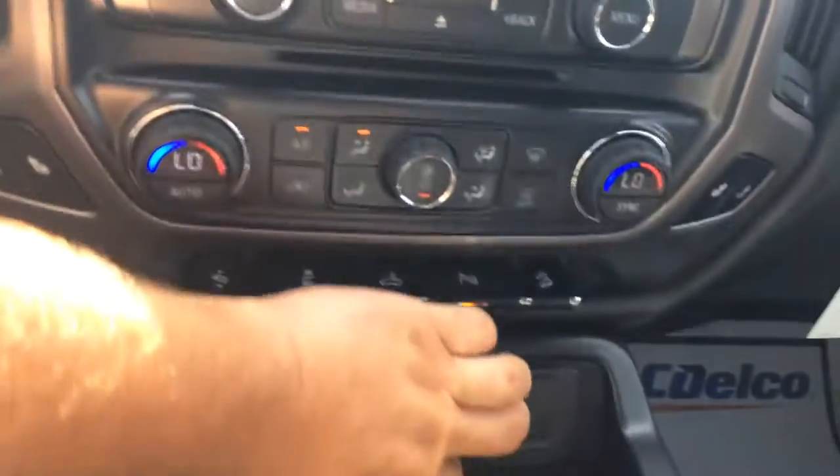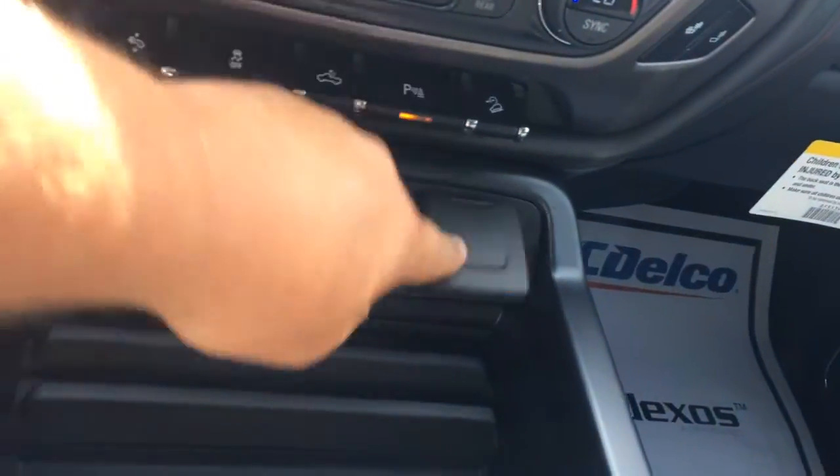Two USBs there, a couple of 12 volts, a 110 volt. Plenty of room in the center console there.